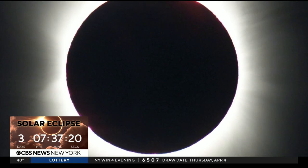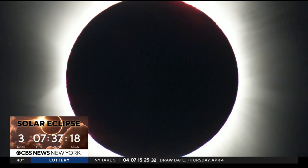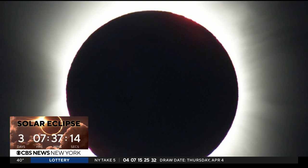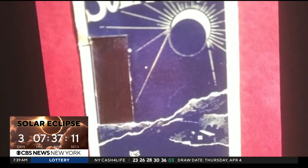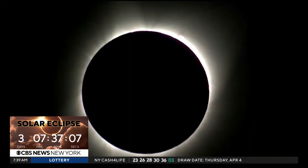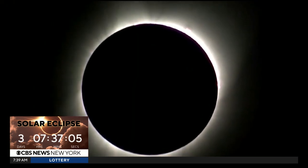Totality is a very big deal. Only 1% of a generation will ever see it. Experts say it can be life-altering. The last time there was an Empire State total eclipse was nearly a century ago in 1925, and the next one not until 2079.